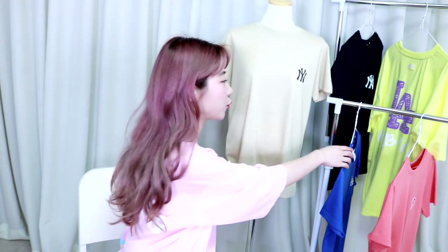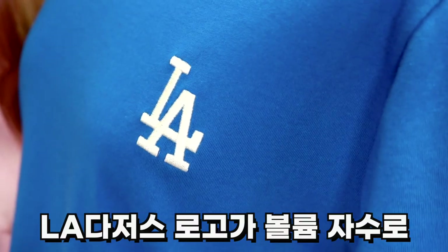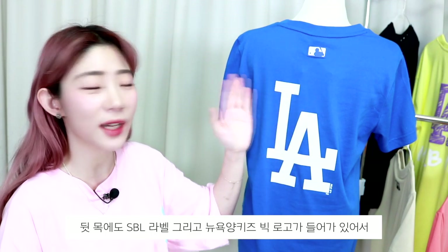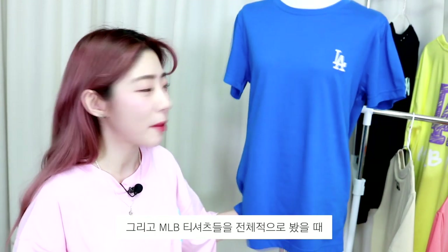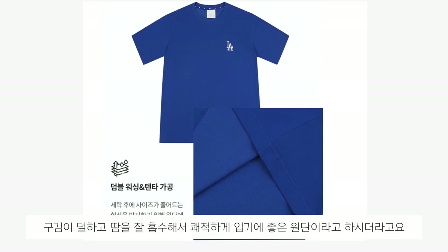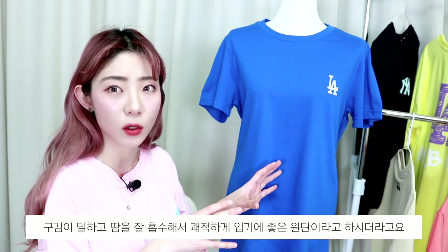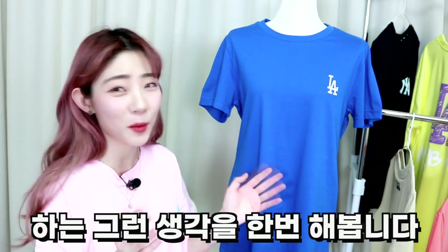두 번째 티셔츠는 앞면에 LA 다저스 로고가 볼륨 자수로 포인트가 되어 있고, 뒷목에도 SBL 라벨, 그리고 크게 뉴욕양키즈 빅 로고가 들어가 있어서 스트릿한 스타일링으로 연출해도 좋을 것 같아요. MLB 티셔츠들을 전체적으로 봤을 때 원단이 살짝 얇은 원단인데 구김이 조금 덜하고 땀 흡수를 잘해서 쾌적하게 입기에 좋은 원단이라고 하더라고요. 여름에 시원하게 입기에 되게 좋은 티셔츠가 아닐까 생각해봅니다.